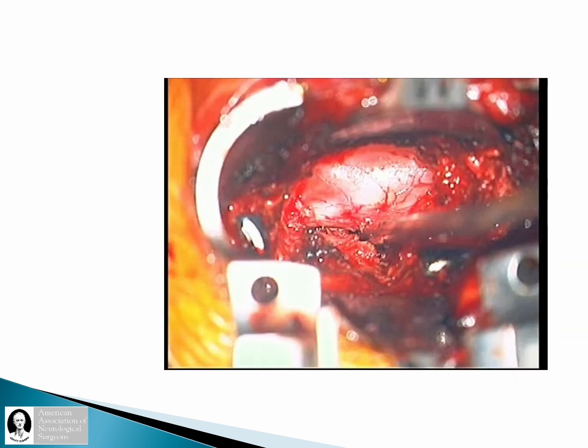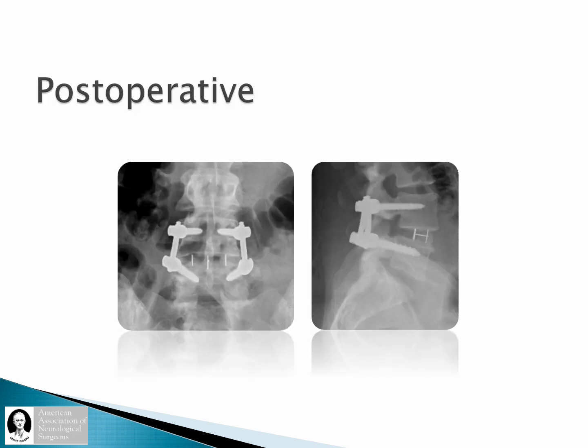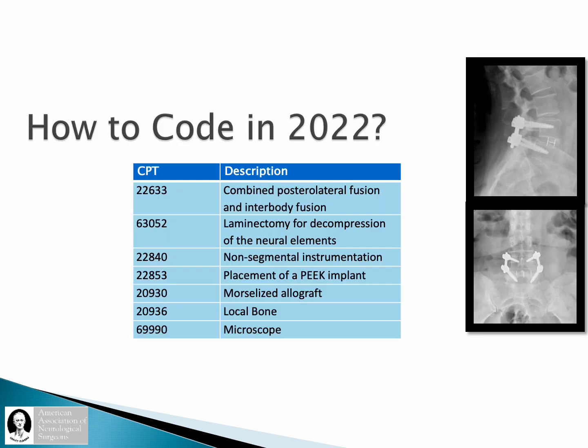This is an image of the decompression that is done, which is beyond what is needed to access the disc space — this is the type of decompression that would be captured by the 63052. The postoperative imaging demonstrates the non-segmental instrumentation, placement of a PEEK interbody spacer, bone graft in the spacer and anterior to the graft, and the posterolateral fusion that is performed. The interbody fusion in an individual in whom a facetectomy was performed to access the disc space, along with placement of an interbody, decortication of the transverse processes, and placement of autograft and allograft bone onto the posterolateral space — that combined posterolateral fusion and interbody fusion is captured by the 22633.